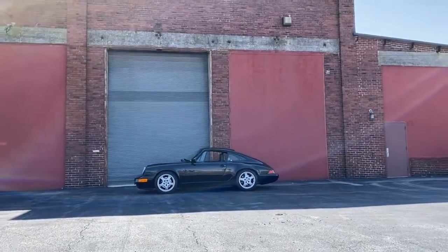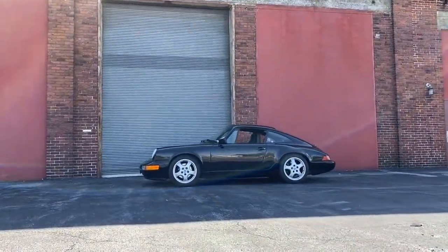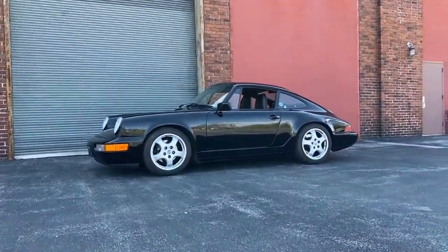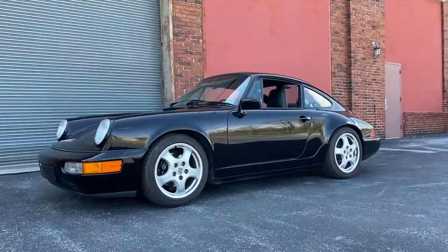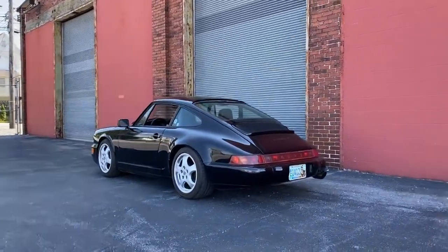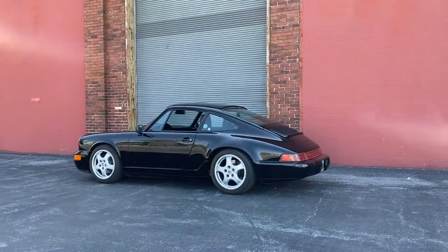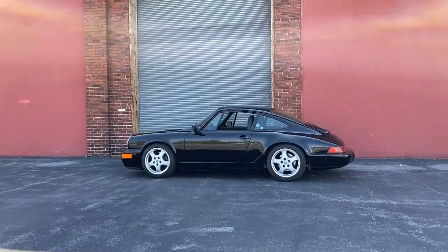I picked this car up in 2016. The 964 craze was already kind of hot, so probably about double what they were at the low point, but not close to where it is today. This car was always a Washington area car. I currently live in Pennsylvania, but this car started in Annapolis, Maryland, and the owner I got it from was in Virginia.